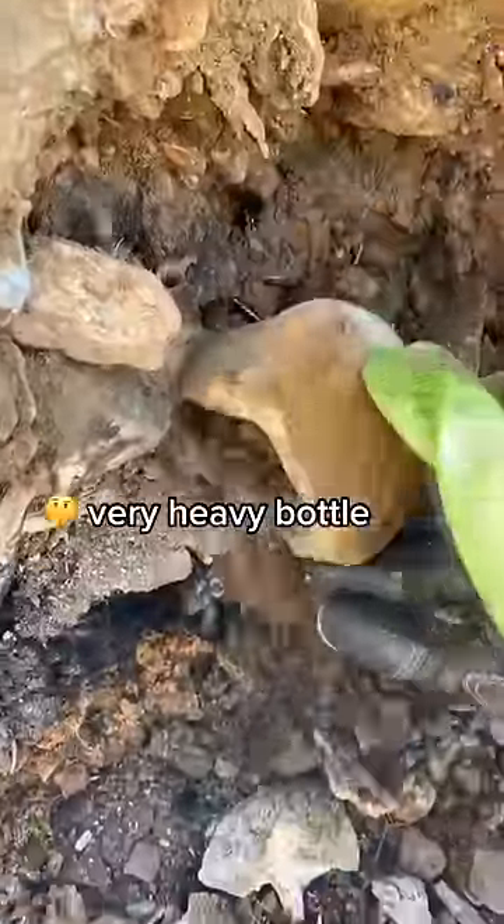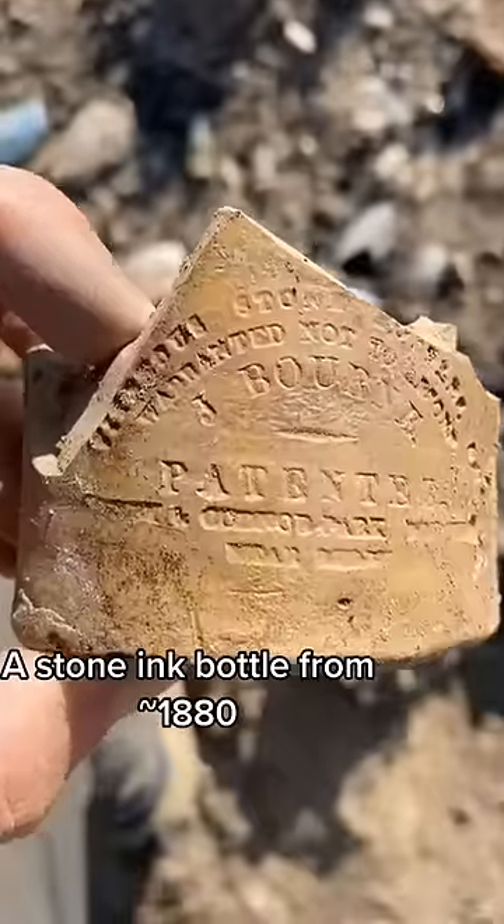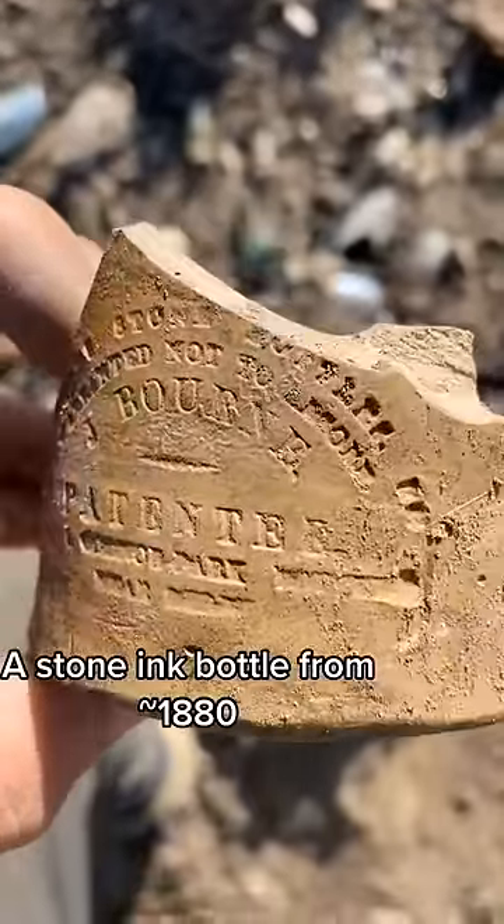When I found this one it was much heavier than any other ones I found. As it turns out it was a stone ink bottle from around 1880. Very cool.